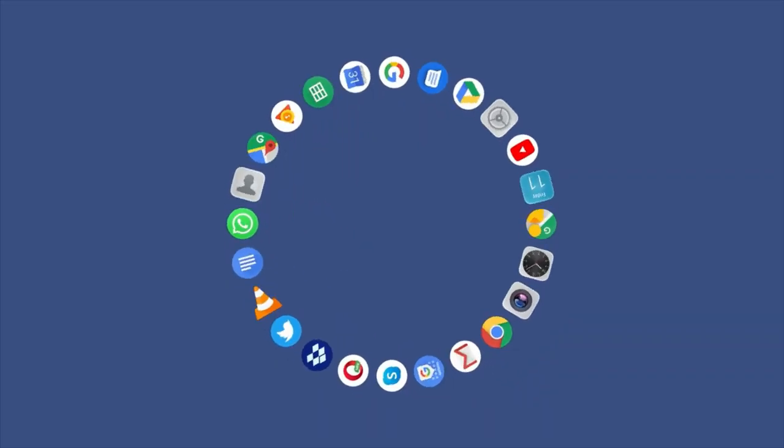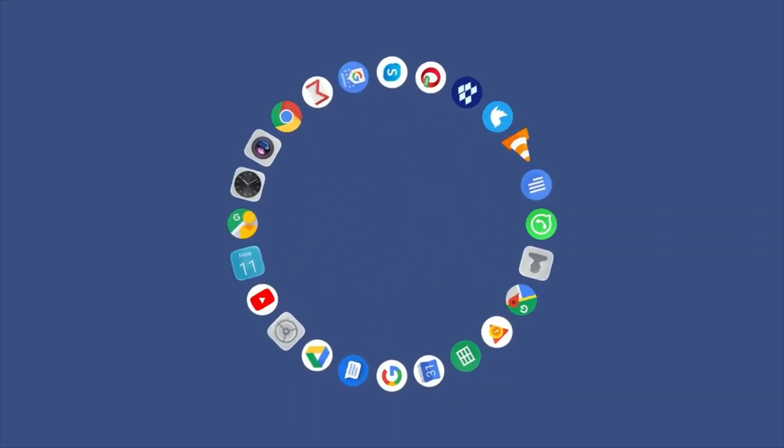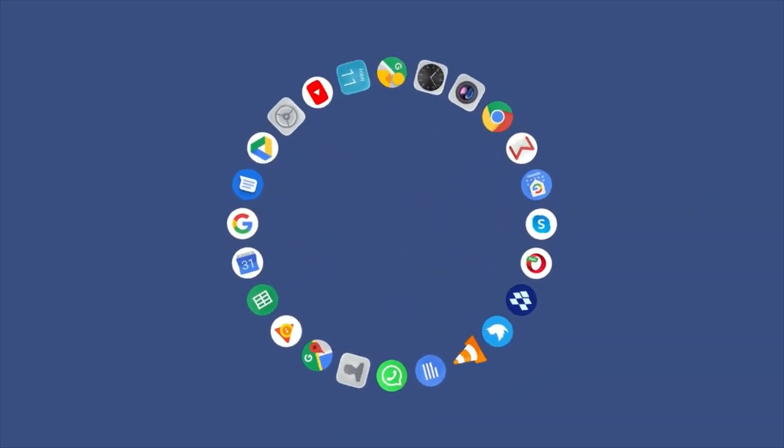If you believe I missed an app from our list of the best apps to sell images, please let me know in the comments section below. As always, thank you for watching — see you in my next video.